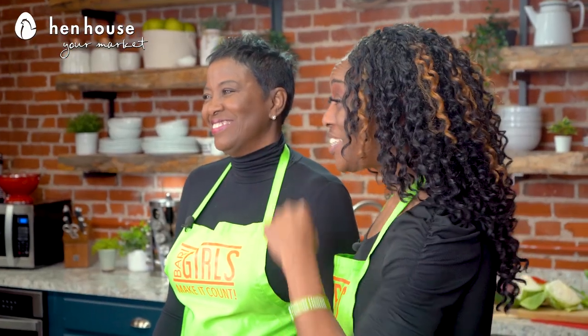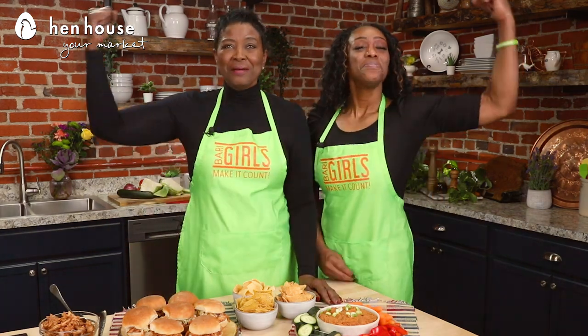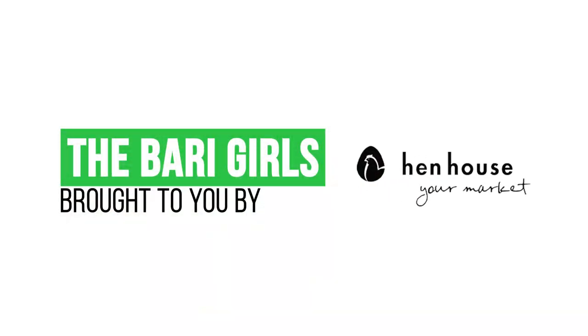There you have it — you're scoring a win with these recipes. Don't forget to leave a like and follow us. The Berry Girls are brought to you by Hen House. When you try these at home, please leave us a comment and let us know how you make it count.